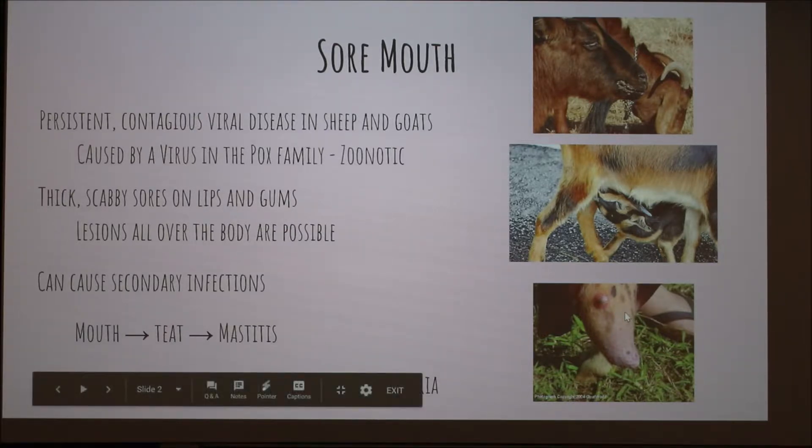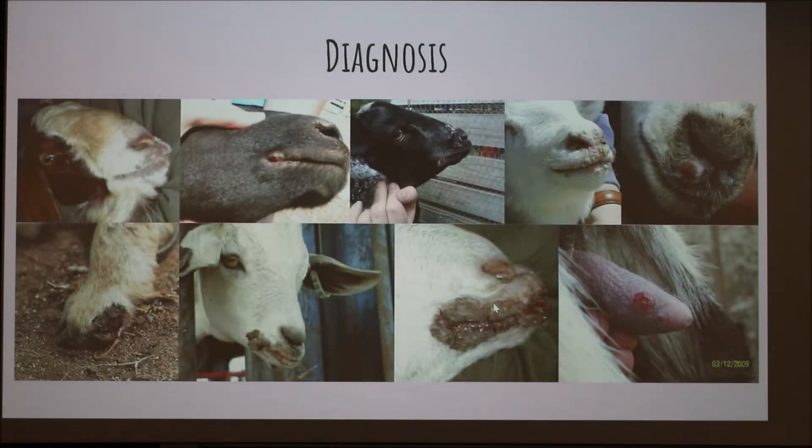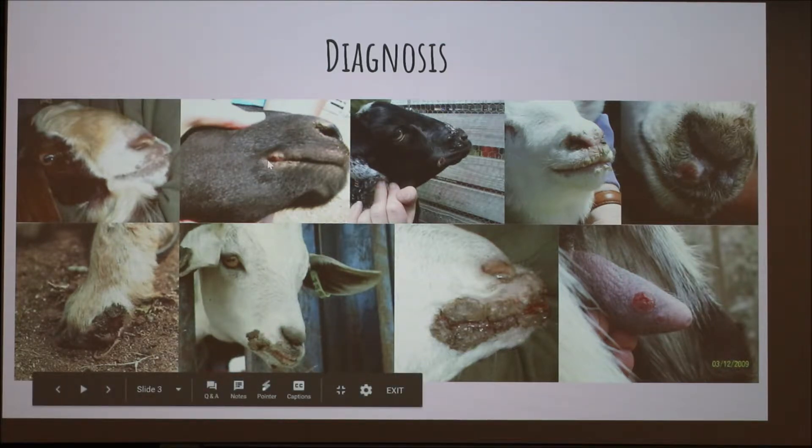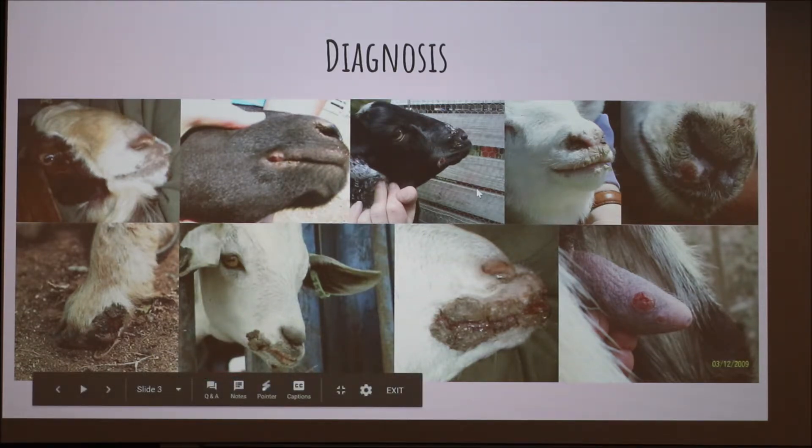The sores themselves can contain secondary bacteria, so we'll talk about that in a little bit. Diagnosis is basically just visual from pictures like these — you're going to see the sores. This is probably a really severe case, but typically you'll see it start like this and this is pretty much how they'll diagnose it.